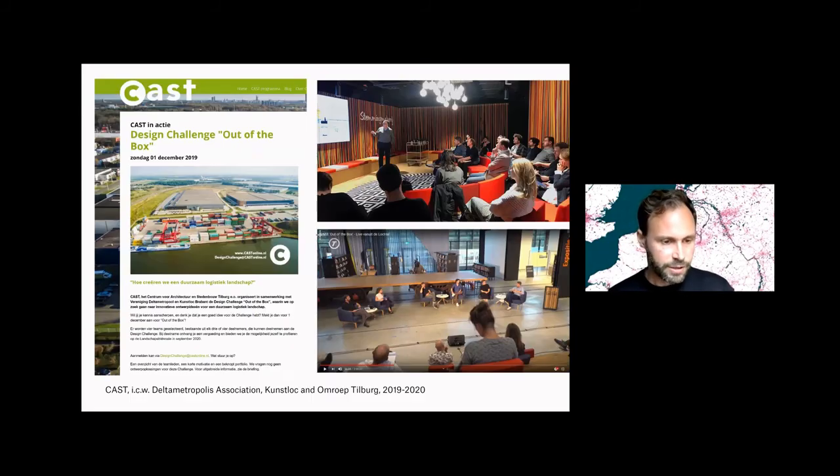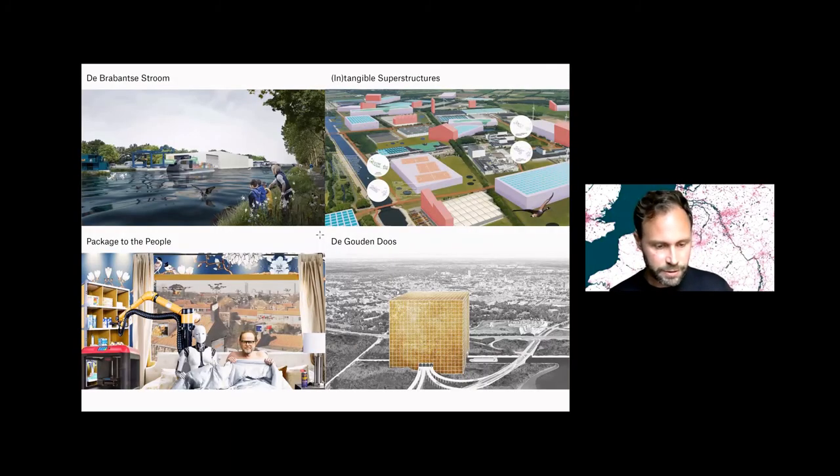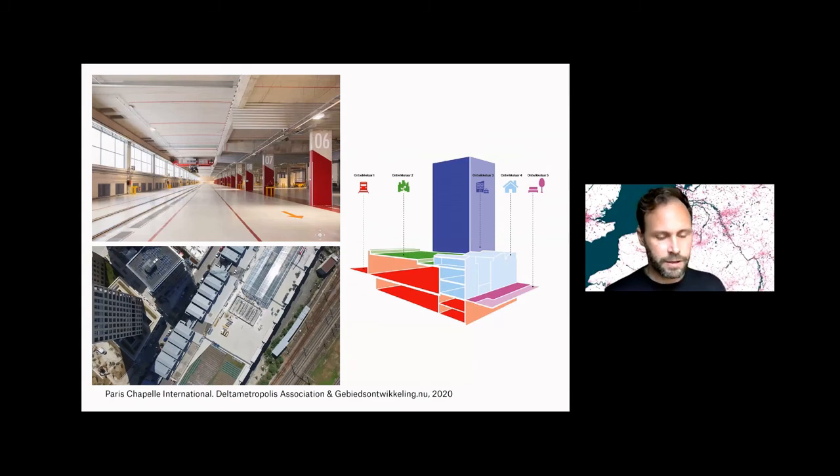And last year, the design challenge 'Out of the Box' together with the Architecture Centre of Tilburg, including experts, design teams, and local politicians in the discussion. These are the outcomes of some of these design teams, who took a look at what the sustainable logistic landscape of the future could look like.